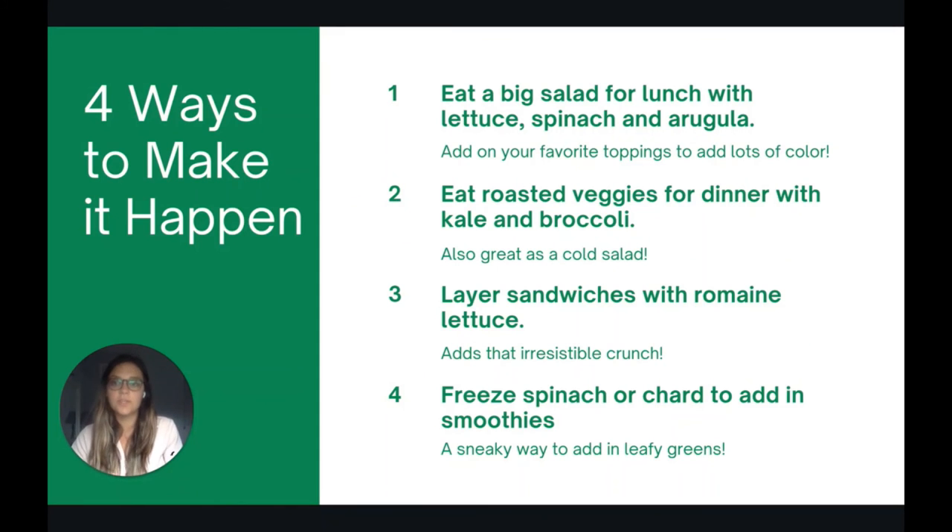Here are four ways to help you incorporate more green leafy vegetables into your diet. First, try eating a big salad for lunch with different types of greens like lettuce, spinach, and arugula. Second, try making roasted vegetables for dinner with kale and broccoli. Third, layer your sandwiches with extra romaine lettuce to give it that crunch. And fourth, freeze spinach or chard and add it into smoothies — this is a favorite sneaky way of adding in more leafy greens.